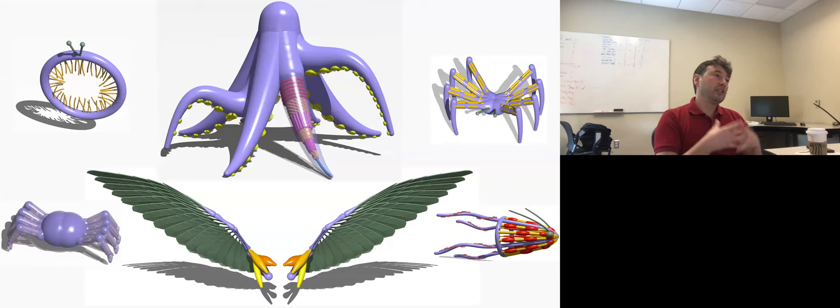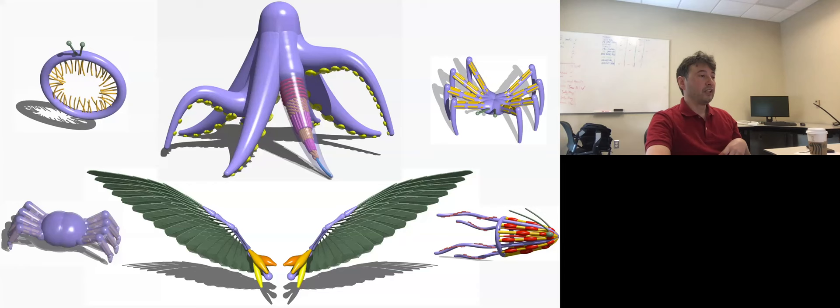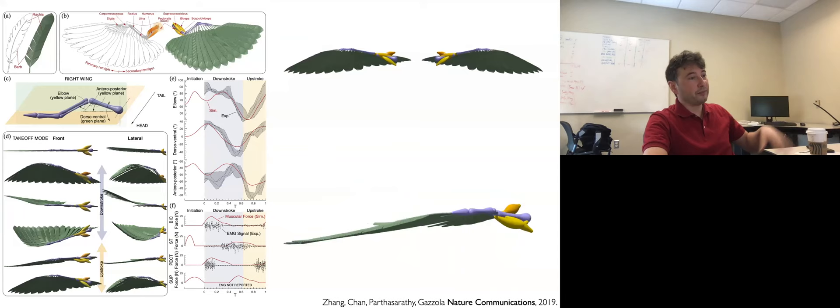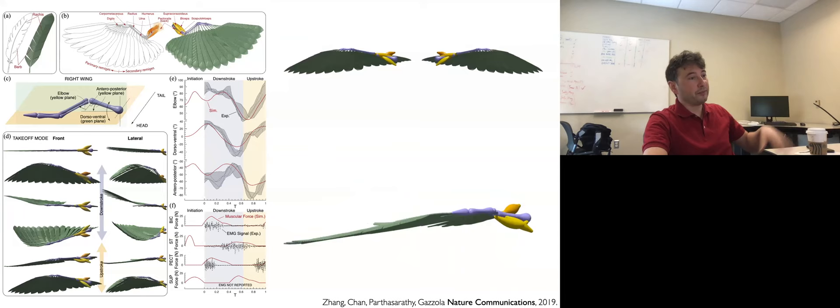In simulation we can go much more complex. Here is an example with tens of thousands of rods reproducing a flapping wing. The system is highly nonlinear, and controlling it by hand — determining how muscles should contract to generate motion — was particularly difficult. We could only get a proper motion pattern once we plugged in activity as measured through EMG signals. This gives an idea of how difficult it is to control soft bodies.